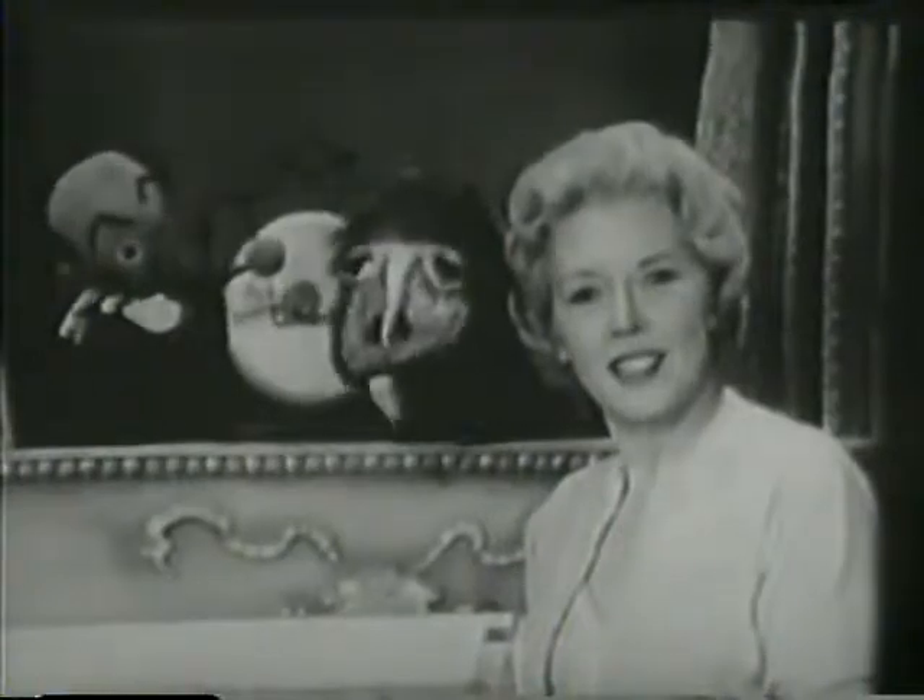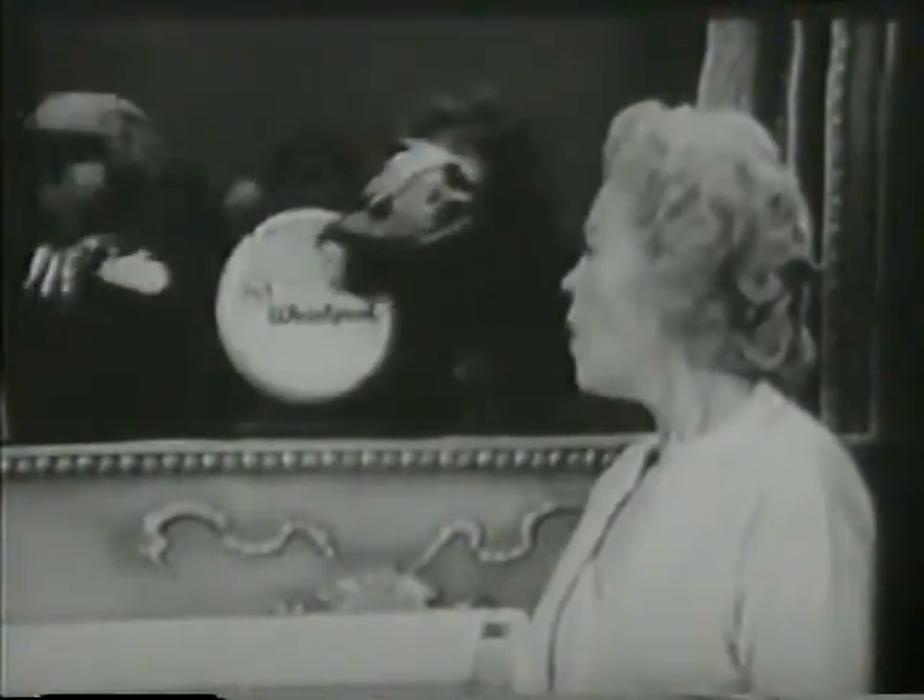Ask him to show you the new two-speed RCA Whirlpool washer and matching dryer. This has been a dramatized presentation. Ow! Excuse me.